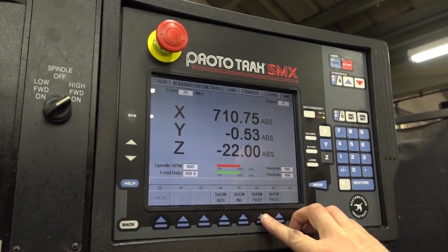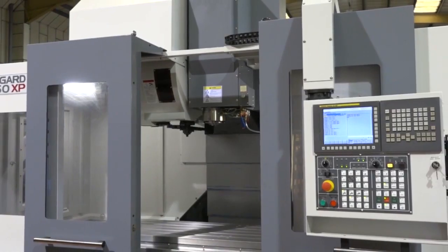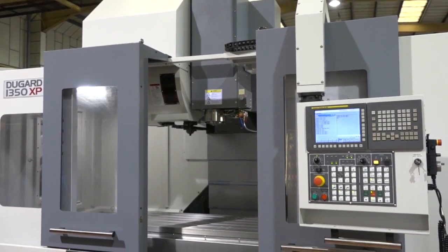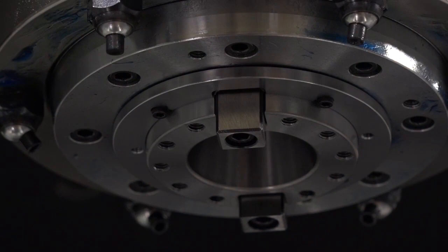Well, like everything, there's a lot of good features on there. Easy to program, quick to program, get more jobs churned out quicker. We're now offering this extra performance package which is a heavier spindle, more speed, faster rapid etc.